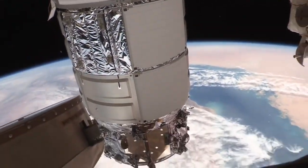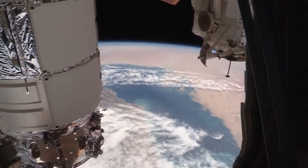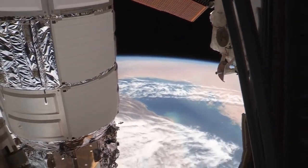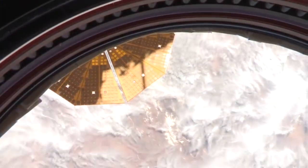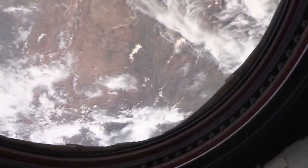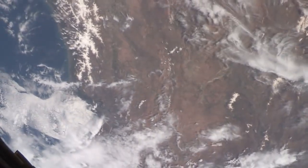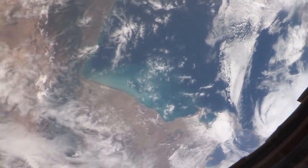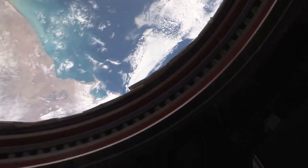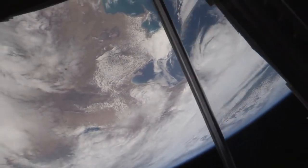That's the Cygnus vehicle there — that'll be here for a couple more weeks into May. Looking down, that's the Arabian Gulf or the Persian Gulf, depending on your perspective. Now we're crossing over into Iran. Maybe pieces of Iran right here, and that's the Caspian Sea here.